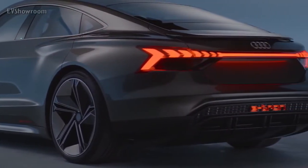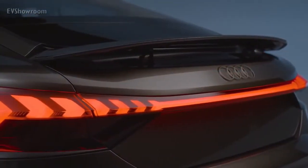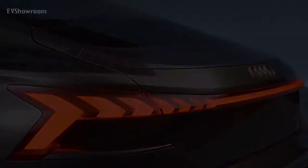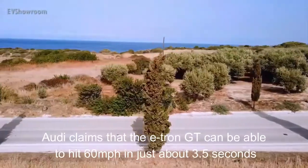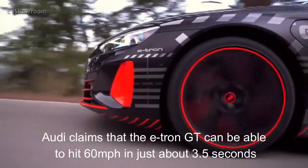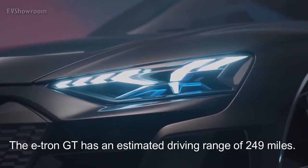Since we have not seen the production version of the GT yet, we expect some of its oddities to be dialed back. The e-tron GT has two separate electric motors that produce a collective 582 horsepower and provide all-wheel drive. Audi claims the e-tron GT can hit 60 miles per hour in just about 3.5 seconds and eclipse 124 miles per hour in just over 12 seconds. The e-tron GT has an estimated driving range of 249 miles.